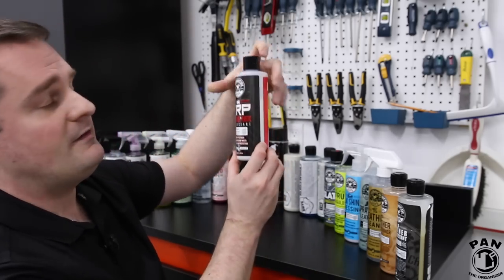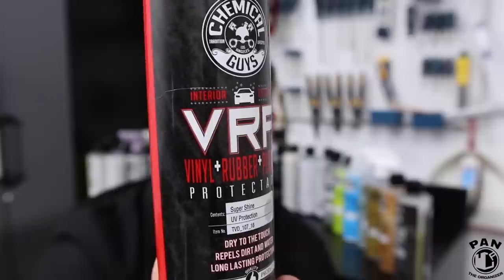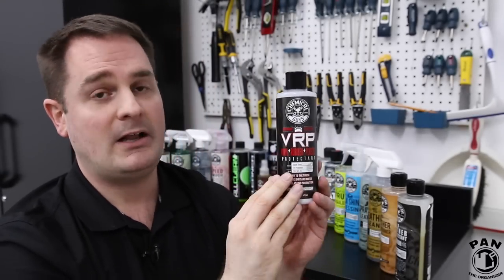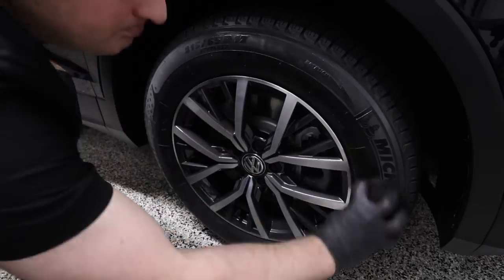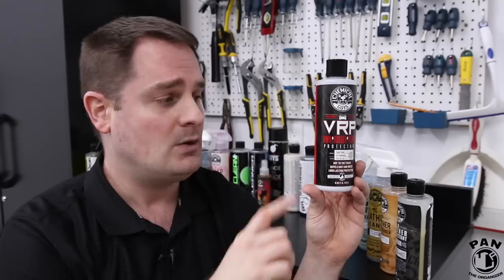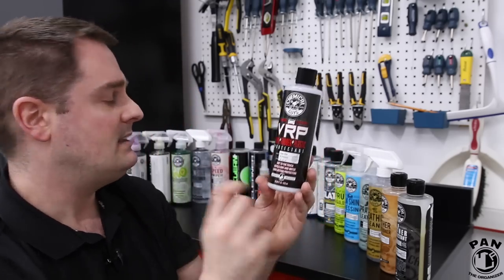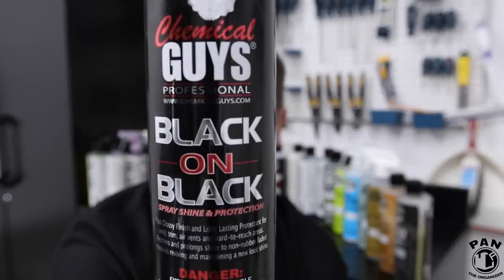Next up, one of my favorite tire dressings — Chemical Guys VRP. VRP stands for vinyl, rubber, and plastics, but I use it as a tire dressing. It gives just enough shine to the tires — I don't like that super glossy wet look — so it gives a nice shine that's dry to the touch and water-based. Most importantly, it will not sling onto your car's paint. We all hate when you've just finished detailing and you drive off and get that black sling on your paint — if applied properly on a properly prepped tire, VRP will not sling. A great tire dressing.